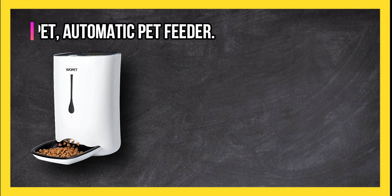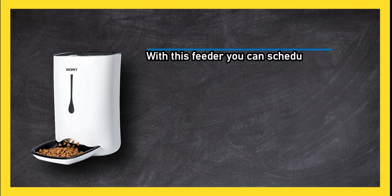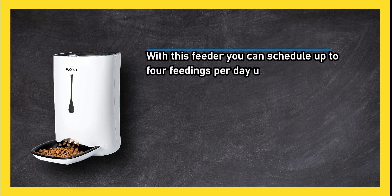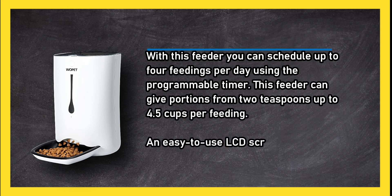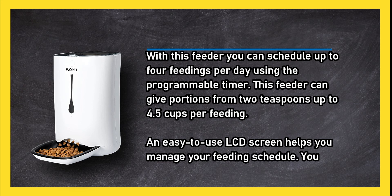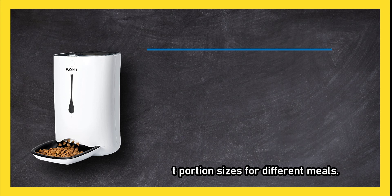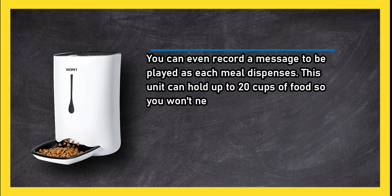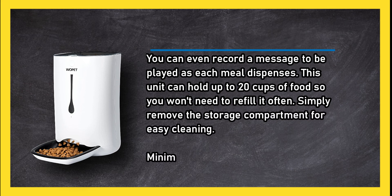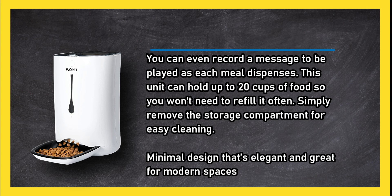At number one: the Wopet Automatic Pet Feeder. With this feeder you can schedule up to four feedings per day using the programmable timer. This feeder can give portions from two teaspoons up to four and a half cups per feeding. An easy-to-use LCD screen helps you manage your feeding schedule. You can select portion sizes for different meals and even record a message to be played as each meal dispenses. This unit can hold up to 20 cups of food, so you won't need to refill it often. Simply remove the storage compartment for easy cleaning — minimal design that's elegant and great for modern spaces.